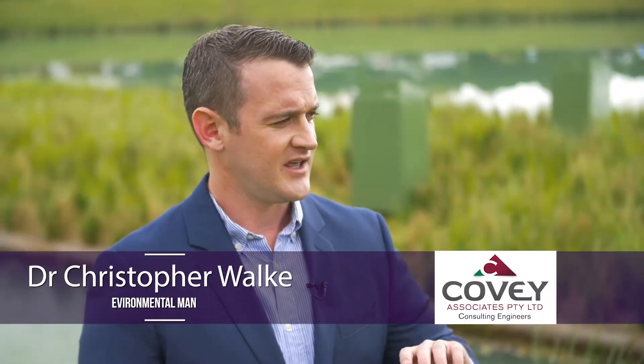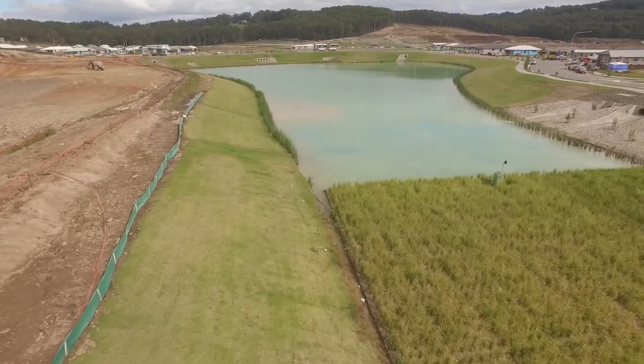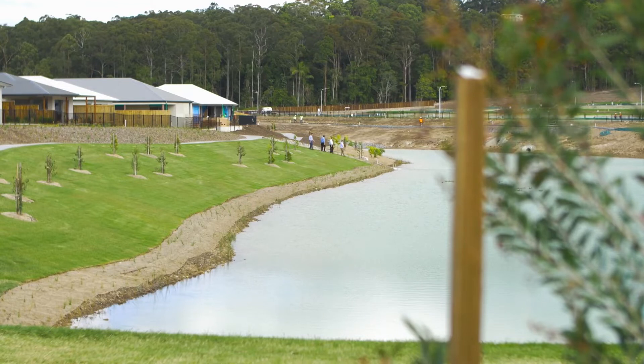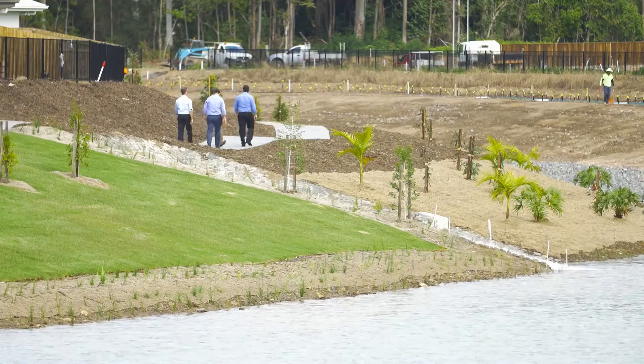If this wasn't approved, this entire water body would be absent from the estate — it would be completely planted out as a constructed wetland. So it's a big bonus for Council, ourselves, and SPELL to get this project up and running as an alternative approach to give environmental practitioners an additional tool in the toolkit to treat stormwater.